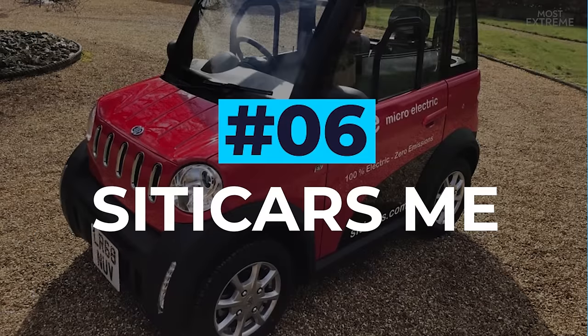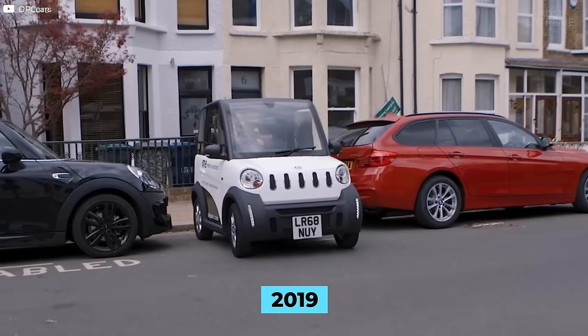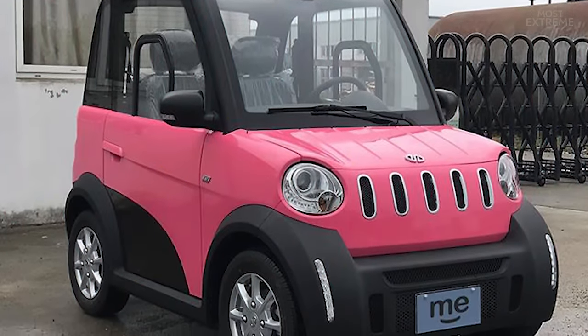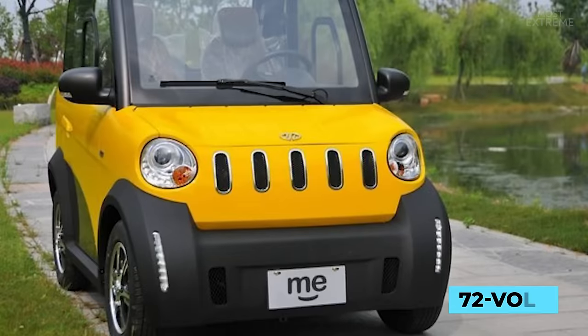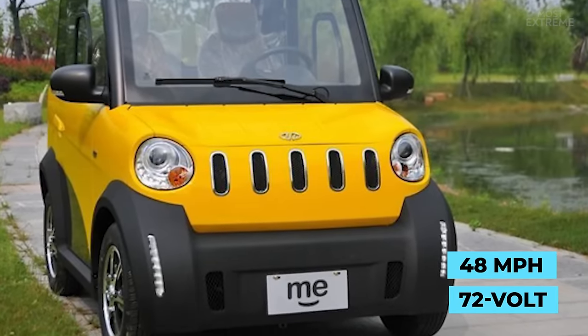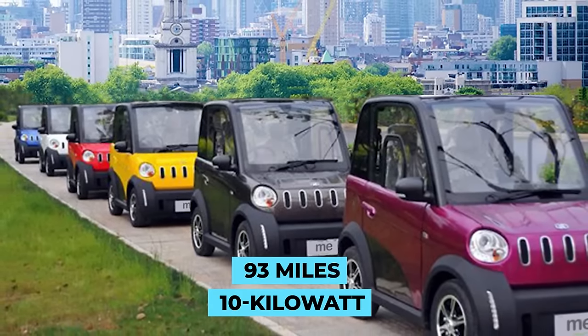City Cars Me. Revealed in 2019, British company City Cars designed the Me in response to increasing restrictions in the country's cities surrounding vehicle emissions. Available in either a passenger car, box van or pickup truck style, the 72 volt electric motor gives the vehicle a top speed of 48.5 miles per hour and the 10 kilowatt hour battery means it has a maximum range of 93 miles.